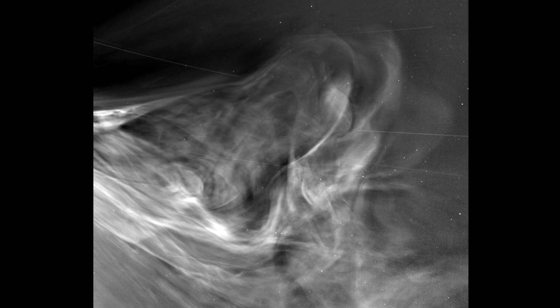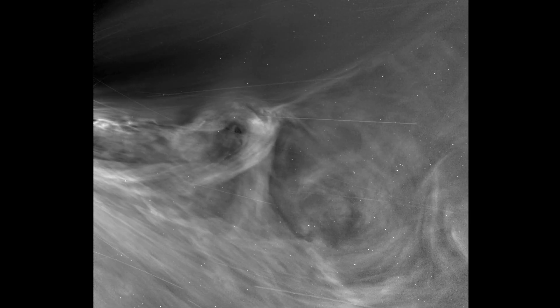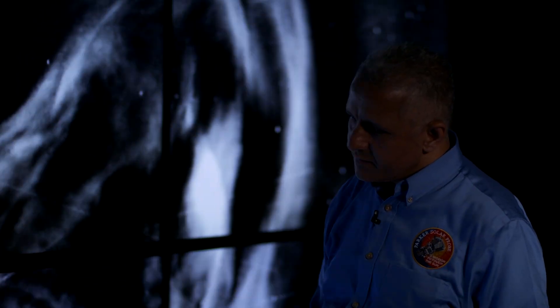These images reveal previously unseen details at the origin of the solar wind. The amount of clarity and detail that we got from Parker Solar Probe is totally unprecedented. But also, we see phenomena that you didn't really see before, and that's where the fun begins.